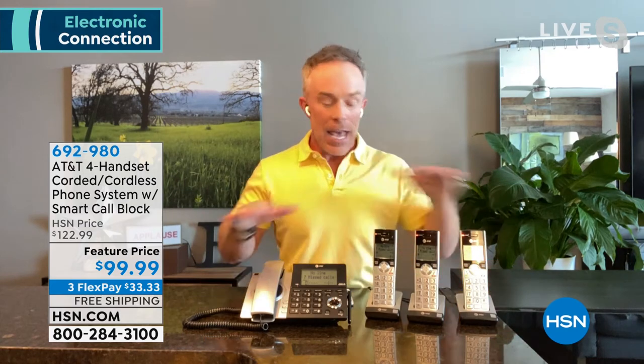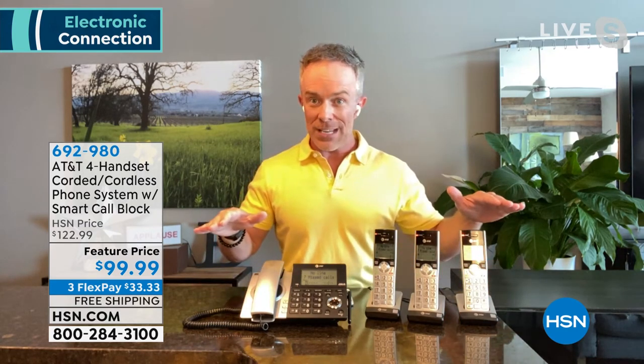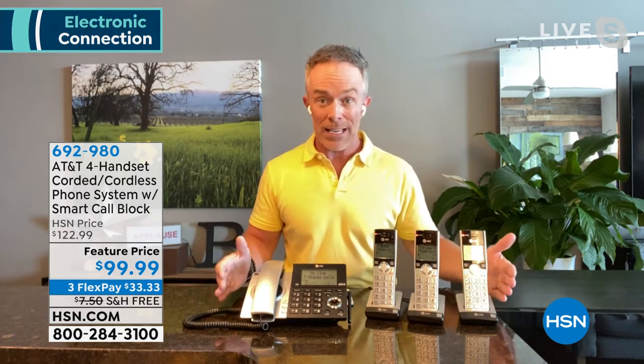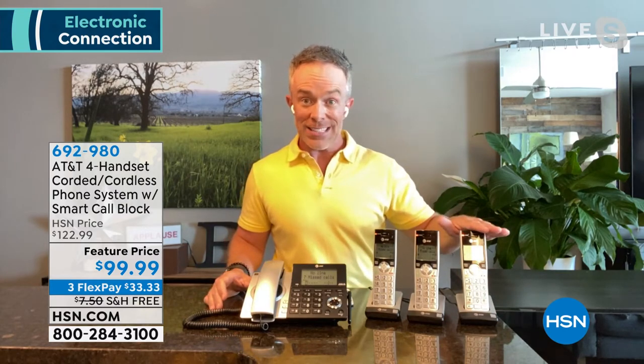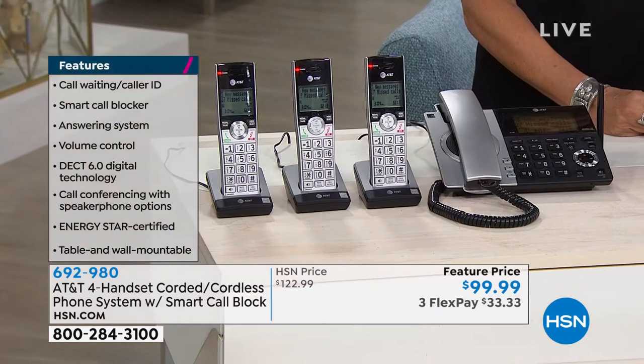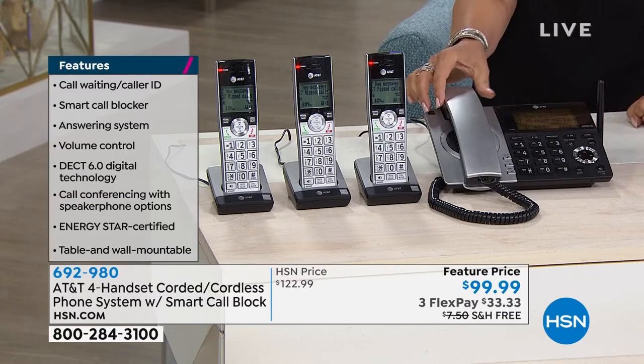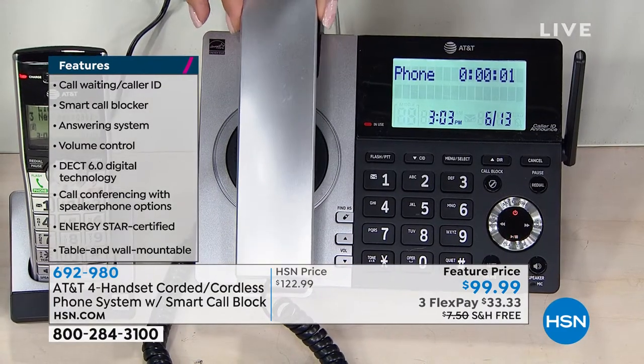AT&T is the only set of phones that does this. We've not had this technology available at all in 2021 — we just got these back in. Technology is built in. You get three wireless handsets and a corded base station. As we head into hurricane season and fire season out west, you have a corded system as well, which is for emergency protection.